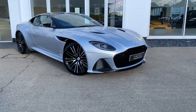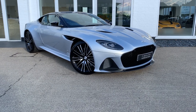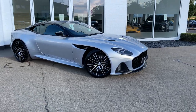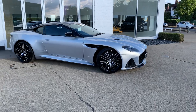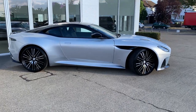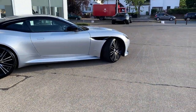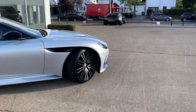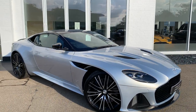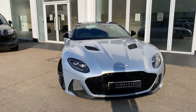Ladies and gentlemen, allow me to introduce this 2020 DBS Superleggera. This car is finished in a color called Lightning Silver, which is a beautiful color. It was originally introduced to the Aston Martin range for the DBS, and the wonderful thing about it is that it's very pearlescent — it changes in different lights. We've got this wonderful evening sunlight now, and you can see the way the color comes alive. The Aston Martin designers love it because it shows up all the contours of the car; nothing is lost.